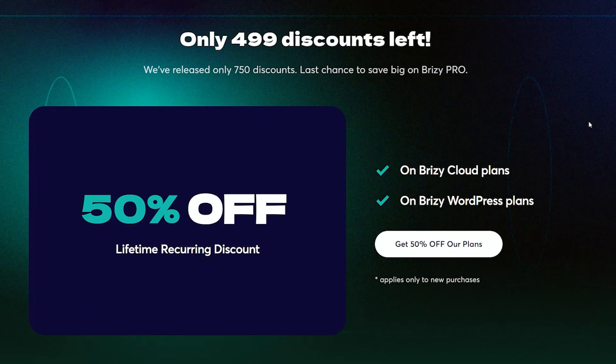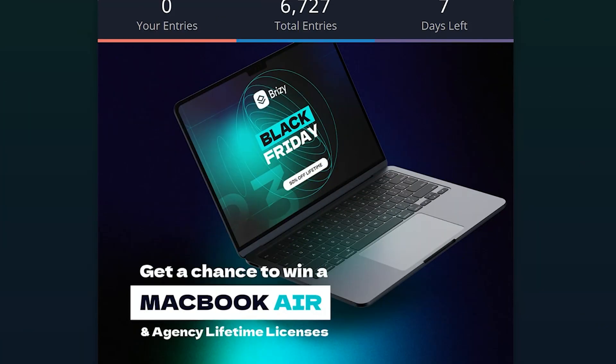Lifetime? That's right — lifetime! And as the clock is ticking, you need to grab one of these before the deal runs out. While we're here, it's time to enter for the MacBook Air giveaway! There are also 20 agency lifetime licenses available, so if you don't win the MacBook Air and you're one of the lucky 20, you can choose between Brizzy Cloud or Brizzy WordPress.